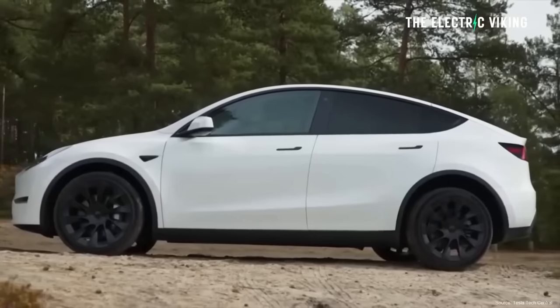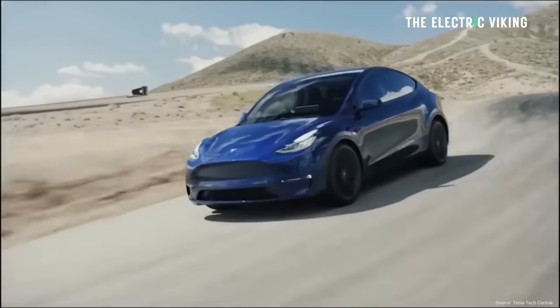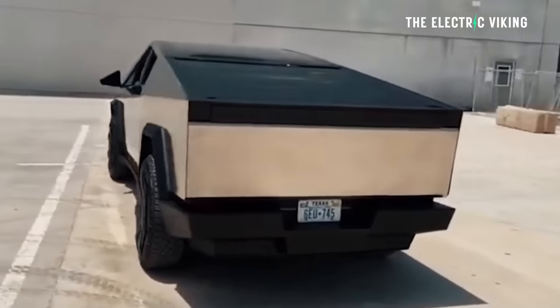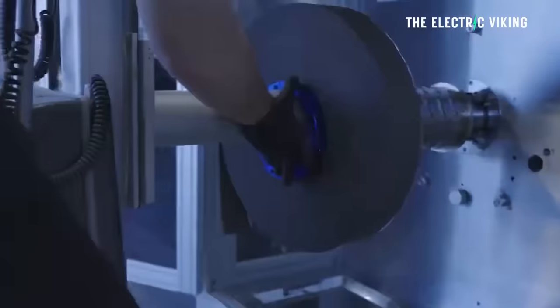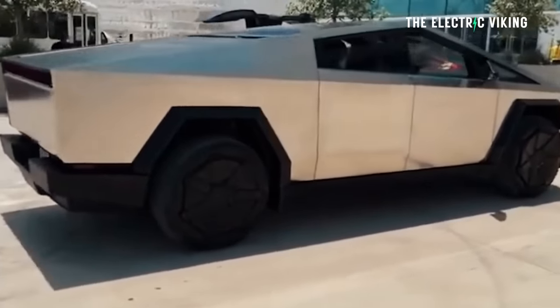If you've already placed an order, I believe you'll still get your car — Tesla is not canceling current orders and will deliver them. New orders simply can't be placed. This raises whether Tesla is focusing all its efforts at Gigafactory Texas on Cybertruck production. Tesla is also focusing on the Model 2, which will be built in Texas first before the Gigafactory in Mexico. The 4680 cells previously going to the Model Y will now likely go to the Cybertruck.